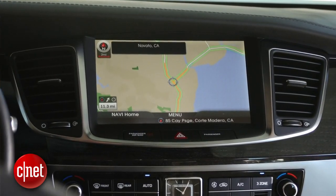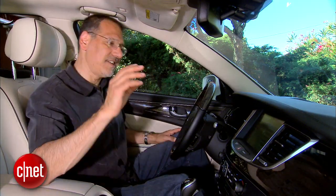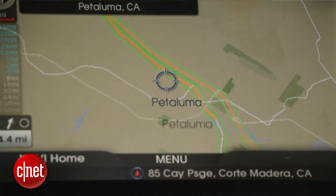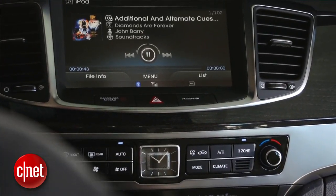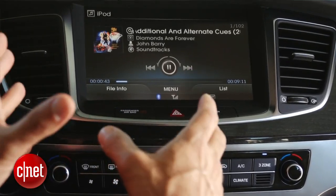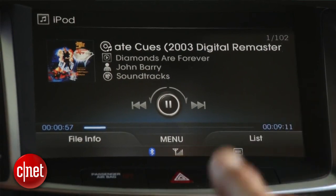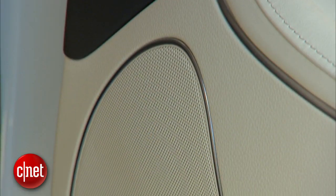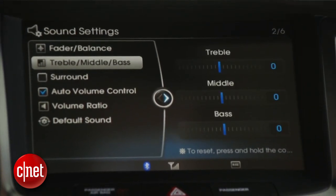The navigation system looks perfectly good — nothing about it really grates me. As is Hyundai tradition, you have basically very simple views, not 3D flyover with buildings and bird's eye, and I'm okay with that. One thing I like is really good usage of the meta tag information — look how clean that is. The Lexicon-branded 7.1 surround system has 17 speakers and 598 watts of power. None of that matters — how good it sounds does, and we liked it.